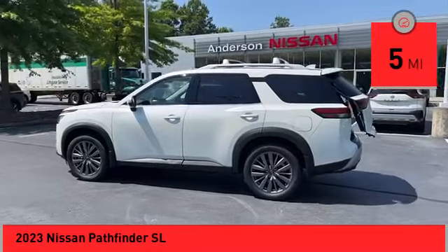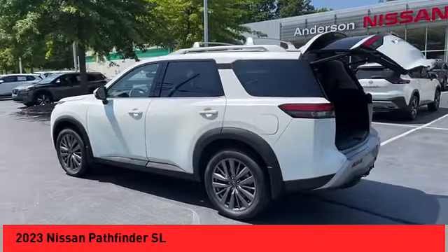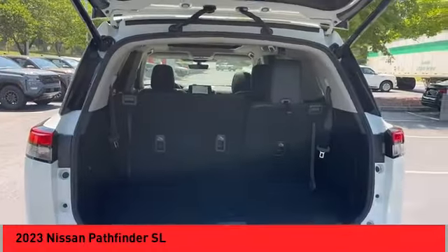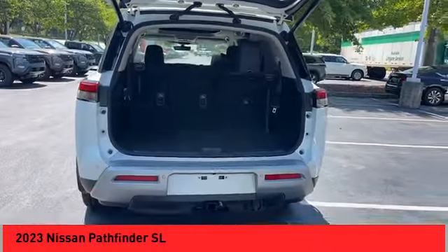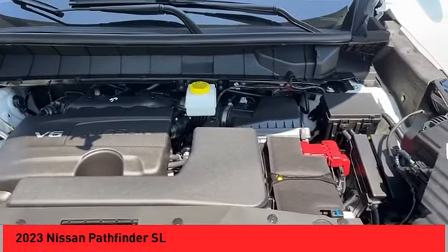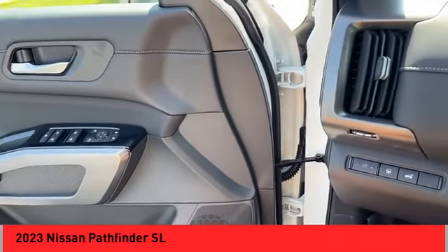Here are some of this vehicle's great options: power windows with safety reverse, hill descent control, electronic parking brake, remote engine start, traction control, stability control, braking assist, power brakes, voice activated navigation system, and leather upholstery.